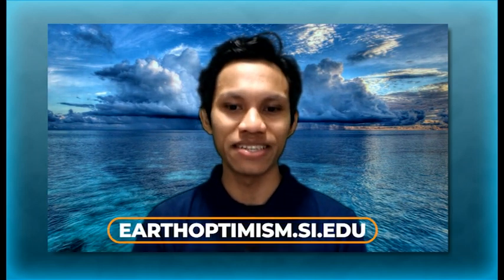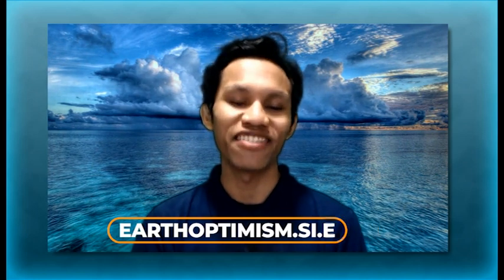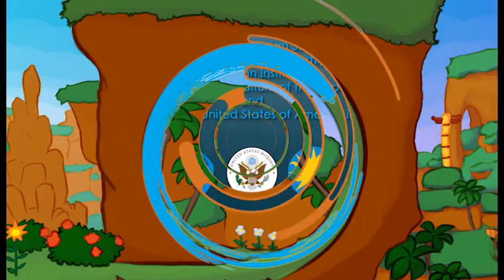That wraps up this episode. It is fascinating to see all the ways that technology is helping scientists tag and track animal species around the world, and to see how that data can actually help us preserve species. If you want to learn more, I encourage you to visit our website at earthoptimism.si.edu for more information and resources. See you in the next episode — thank you and bye.